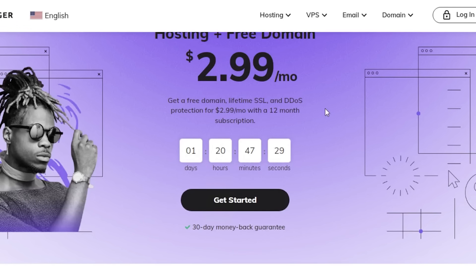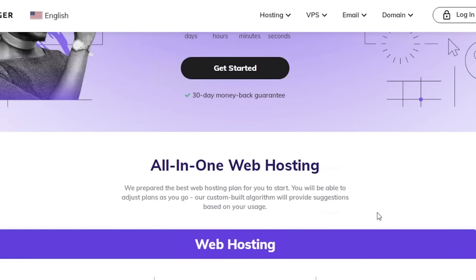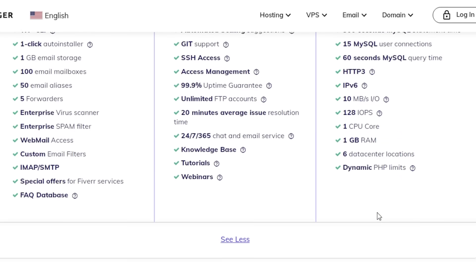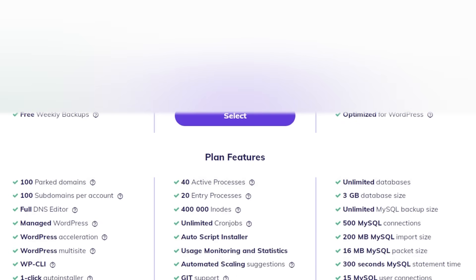If you have purchased their hosting and you're not happy with it, you also have a 30-day money-back guarantee. So if you want to try Hostinger out, make sure to check the link in the description box down below. You can cancel anytime within the 30 days that you choose to subscribe. Plus, you also get a free domain and free website builder to get started, and the overall platform is easy to navigate through.